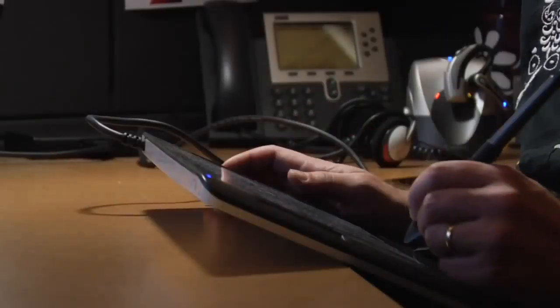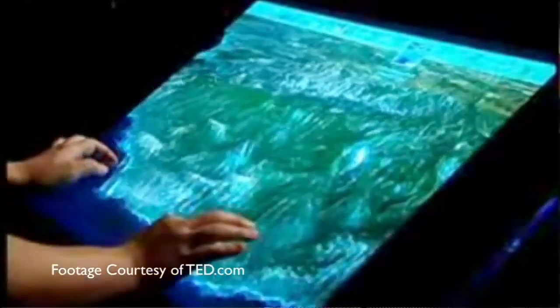The difference in touch technology today is that some of it is indirect, where you are working separately from what you're seeing. A touchpad on a laptop is an example, or a tablet that you plug in via USB to your computer. With both of those, you're working in one spot but seeing the results in another.